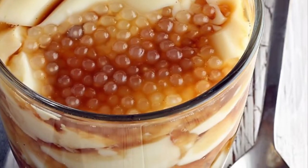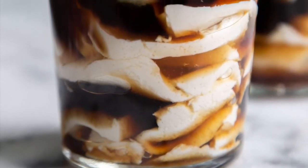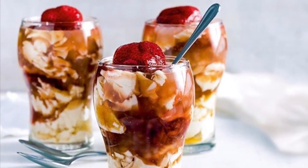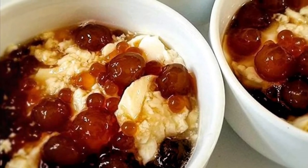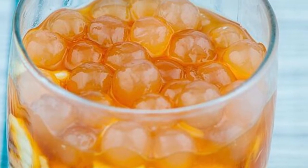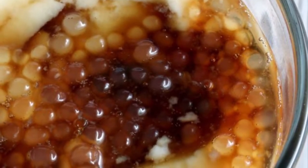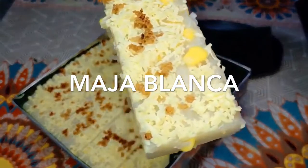The brown sugar is caramelized and mixed with water to create a viscous amber-colored syrup called arnibal. Flavors like vanilla are sometimes added to the arnibal. Tapioca pearls purchased from the local market are boiled to a gummy consistency until they are a translucent white. The taho vendor is a common sight in Philippine streets — they carry two large aluminum buckets that hang from each end of a carrying pole. The larger bucket carries the tofu base, and the smaller bucket holds the arnibal and tapioca pearls.